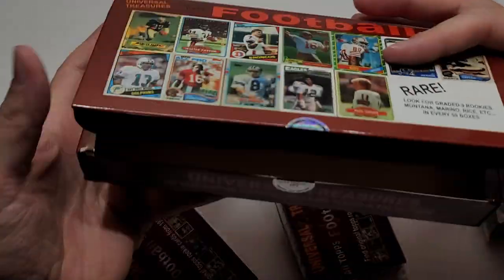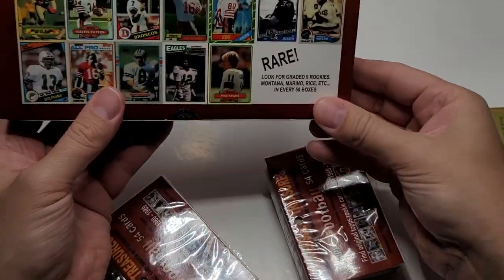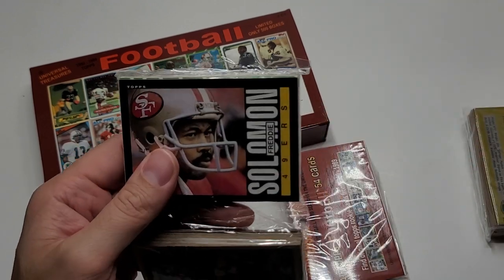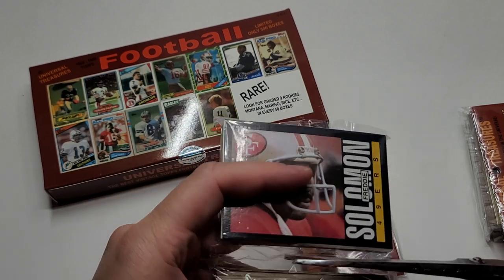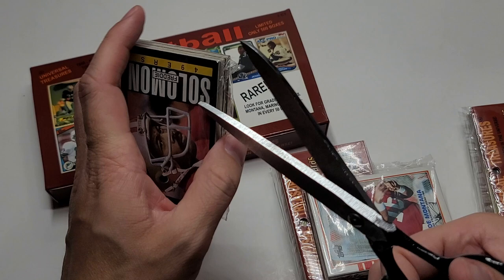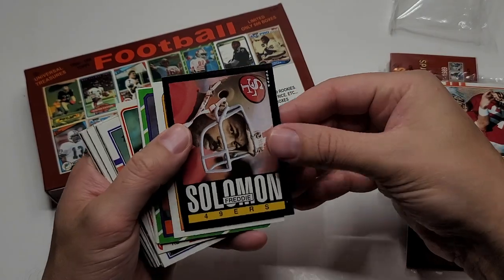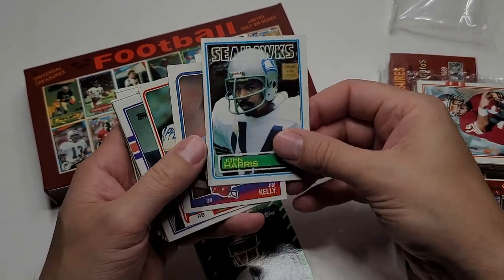All right, so you have three of these packs, just like the basketball — I think this is a 2022 release of this box. Anyway, you have these two areas with cards. Freddie Solomon, Joe Montana from '89. Jumping into this side first — I don't know some of the older players that were ahead of my time, so apologies in advance. Freddie Solomon, Jerry Rice, Ken O'Brien — not a rookie. John Harris from '83, Topps — not a rookie.